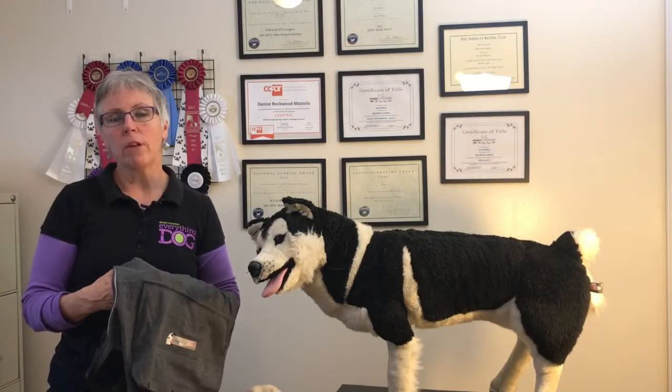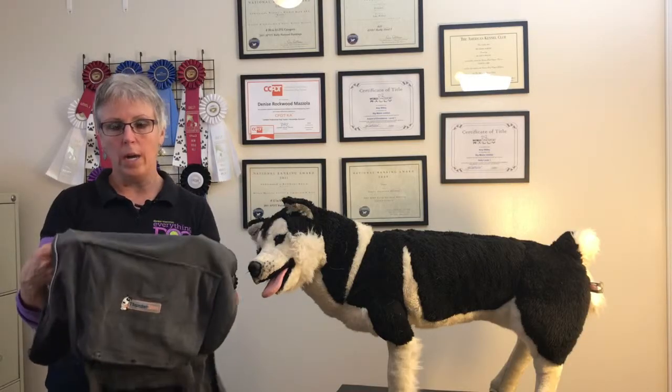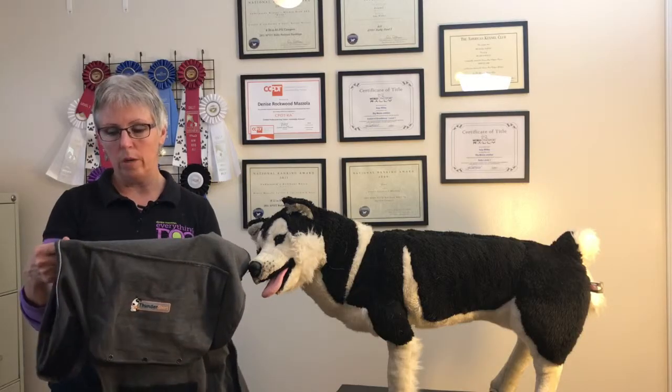Hey everybody, Denise Mazzola here from Everything Dog and welcome back to our weekly 10 minute tip. Today I'm going to talk to you about Thunder Shirts — why you might use one, what they do, and how they work.